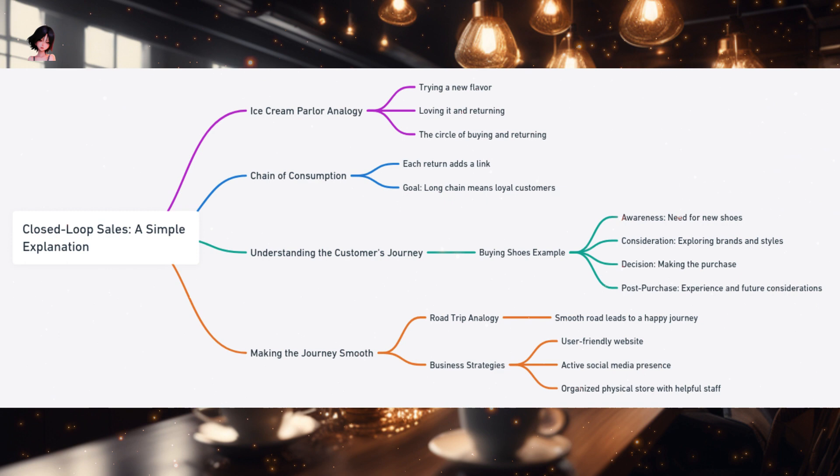Imagine this journey as a road trip — the smoother the road, the more enjoyable the trip. Similarly, businesses aim to pave this journey for their customers, ensuring it's free from bumps or obstacles. They invest in creating a user-friendly website, ensuring you can easily find what you're looking for. They maintain an active presence on social media, keeping you updated about new arrivals, customer reviews, and ongoing sales. And if they have a brick-and-mortar store, they focus on creating a welcoming ambience, ensuring the store layout is intuitive, and training their staff to be knowledgeable and helpful.